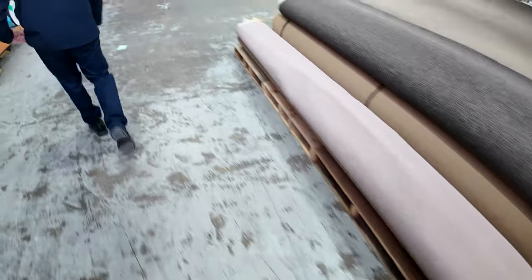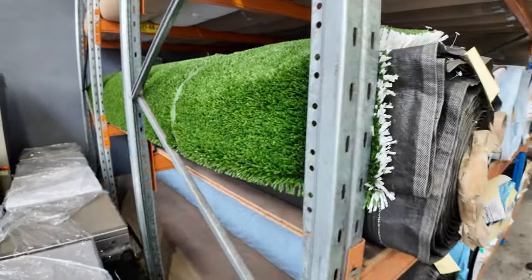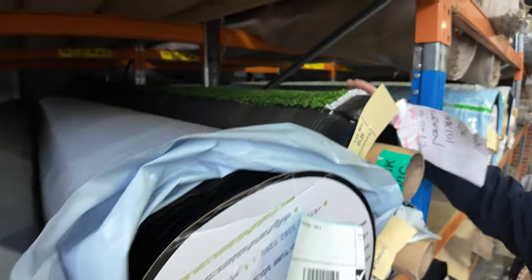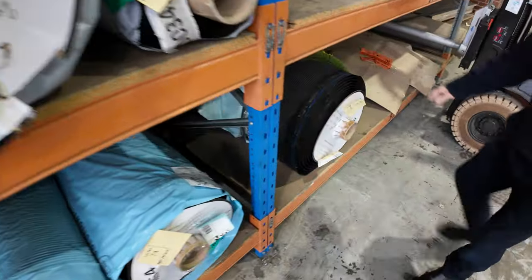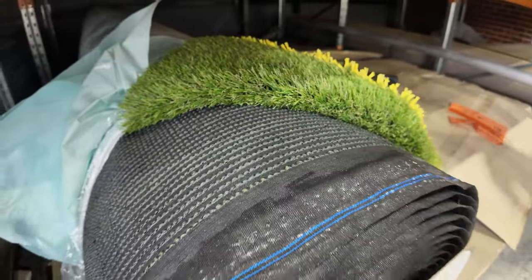We've got our grass of course — the artificial turf. A few different styles: there's a plain green one which is a sports type grass, starting from $15 a square metre. We sell this by the square metre. Then we've also got this really nice thick landscape grass which can get up to as high as $20 a square metre — plenty of that to go around.